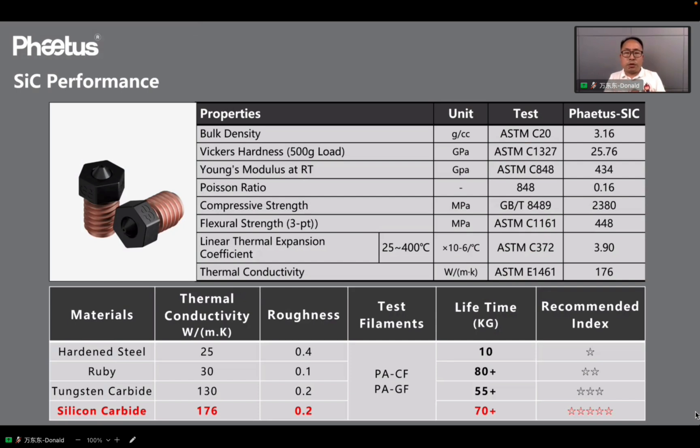Here are the technical parameters of the silicon carbide. We also do a comparison of silicon carbide to hardened steel, ruby, and tungsten carbide. The silicon carbide has the best thermal conductivity at up to 176 W/m·K, and the roughness is only 0.2, which is better for non-stick filament printing. The lifetime can be up to over 70kg of composite fiber filament printing. Features will offer a high cost-effective price for silicon carbide products and aim to make silicon carbide the most popular choice for users.